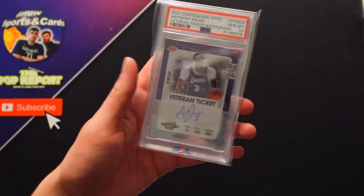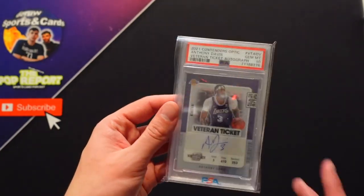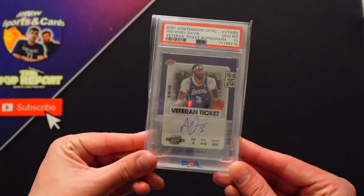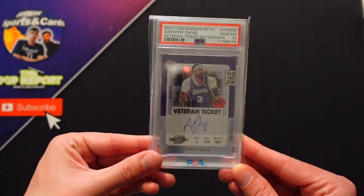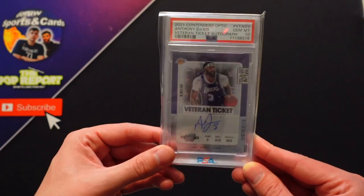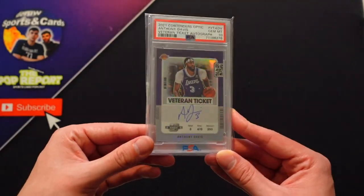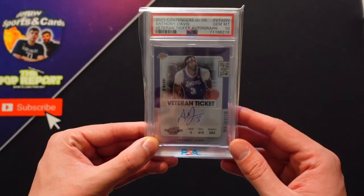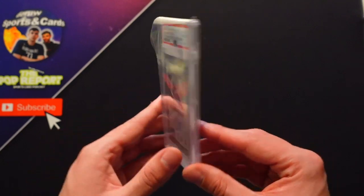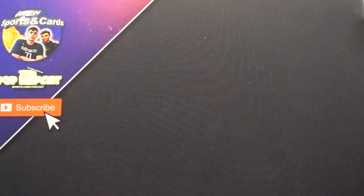Next up, we have one of the best players in the NBA when healthy and when motivated — two things that don't always happen. But as Lakers fans, we love AD. We love him and we hate him, but right now I'm loving him. He helped us with a great season, had our ups and our downs, but on-card autograph, Contenders Optic veteran ticket, PSA 10. Sick looking card — great to have a Laker jersey auto for number four.